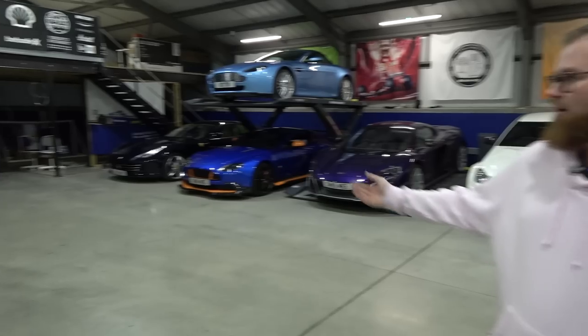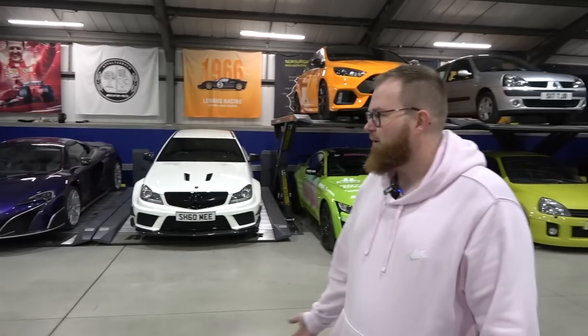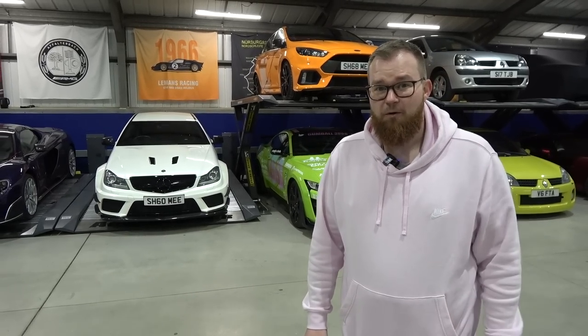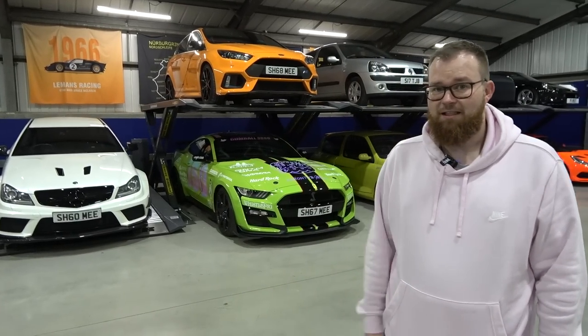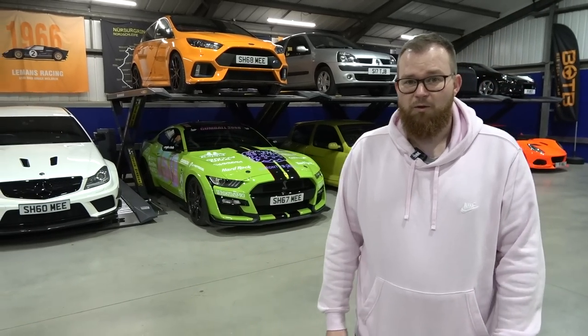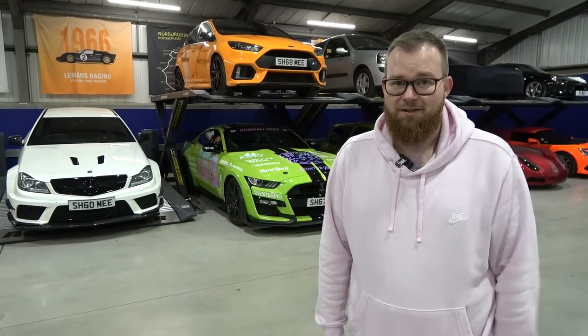A huge thank you to the guys at Topaz for collecting the SF90 and looking after the C63 during all the car-swapping logistics - what under normal circumstances wouldn't have been too difficult ended up being quite the challenge. Tom decides to take the SLS home since it hasn't been driven in a while - it all adds up as a reason. And with that, it's bedtime. Until next time.